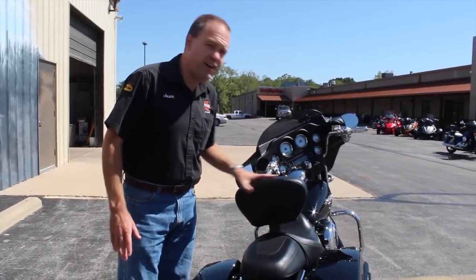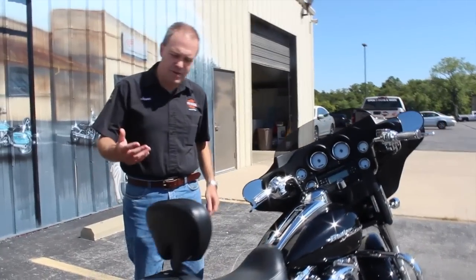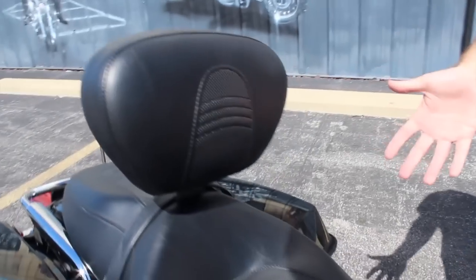It does have the driver backrest, which is quick detach if you prefer — you don't have to have that on there. And they did spend the extra money; they got the Harley-Davidson matching one too. So everything matches and it looks perfect. It's a beautiful motorcycle.